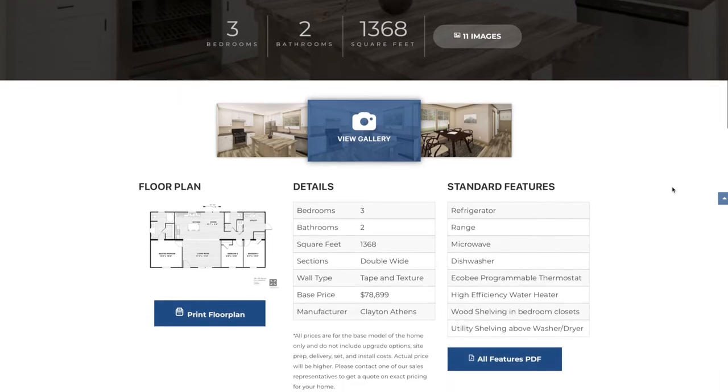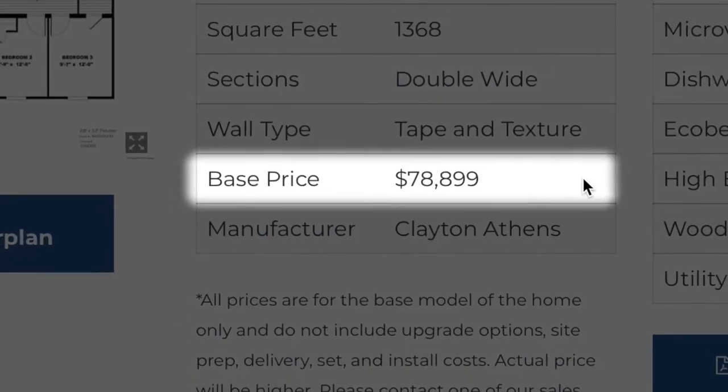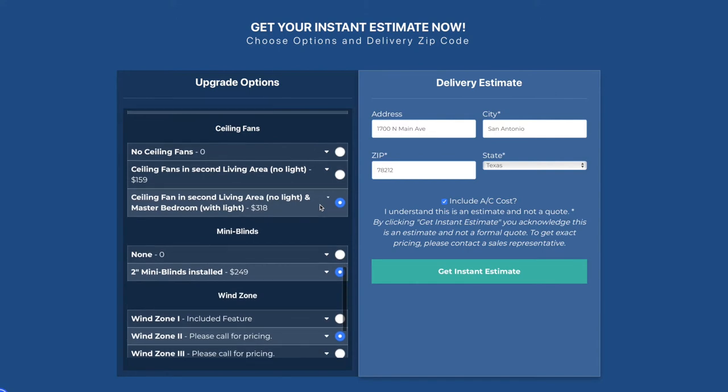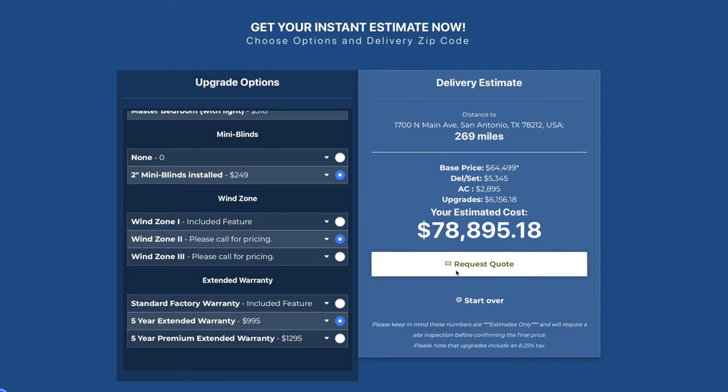Each of the homes on our virtual catalog will have a posted base price of the home. The base price reflects that home built with the standard features included at the factory. We've also included a delivery calculator to give you an instant delivery estimate on what it would cost to ship your home direct from the factory to your home site.